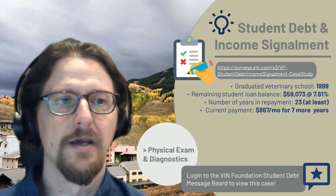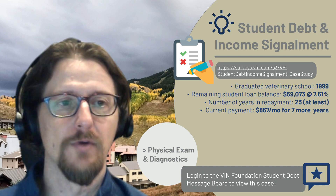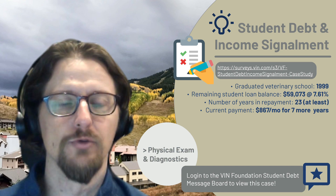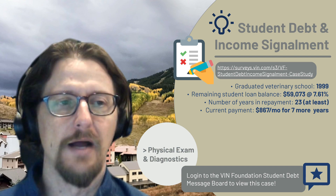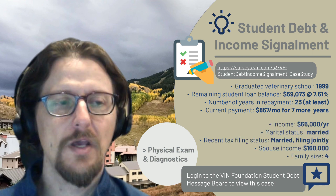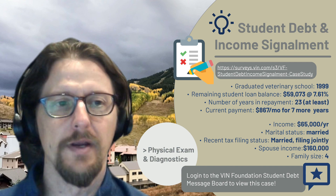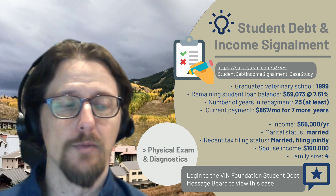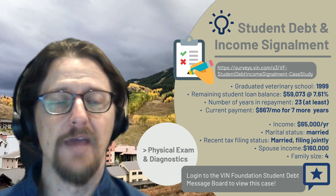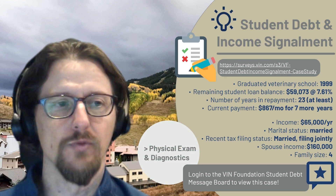This person graduated in 1999 and has roughly $59,000 of student debt remaining. They've been in repayment for about 23 years, currently using a 30-year repayment plan with a minimum monthly payment of about $867 per month, with about seven years remaining. This veterinarian has an income of $65,000 a year, is married, filed their recent tax return jointly, their spouse makes $160,000 per year, and they have a family size of four, including two dependents.